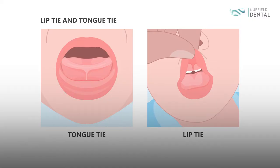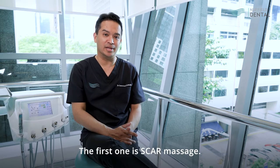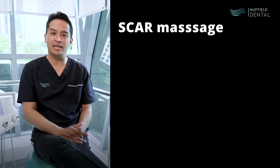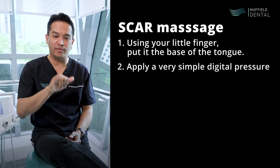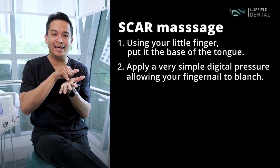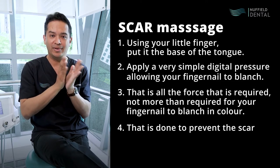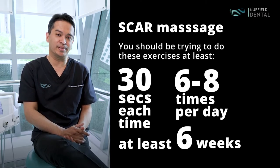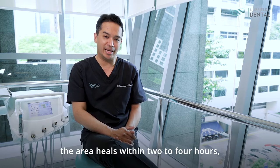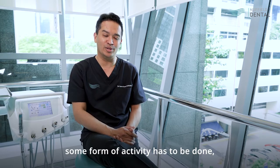So your child has had tongue tie release and perhaps lip tie release at the same time. Now, the two exercises that need to be done after tongue tie release. The first one is SCAR massage. What that involves is using your little finger, placing it at the base of the tongue and applying very simple digital pressure — allowing your fingernail to blanch. That is all the force required. This is done to prevent the scar from closing up too quickly. You should do these exercises at least 30 seconds each time, six to eight times a day, for at least six weeks. In children, if you don't agitate the area using SCAR massage, the area heals within two to four hours — which means some form of activity has to be done every two to four hours to prevent this from happening.